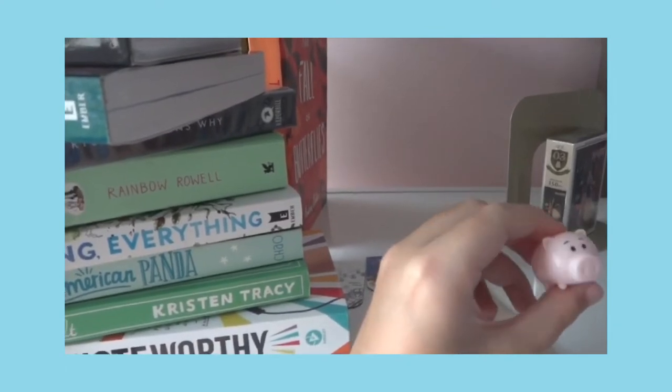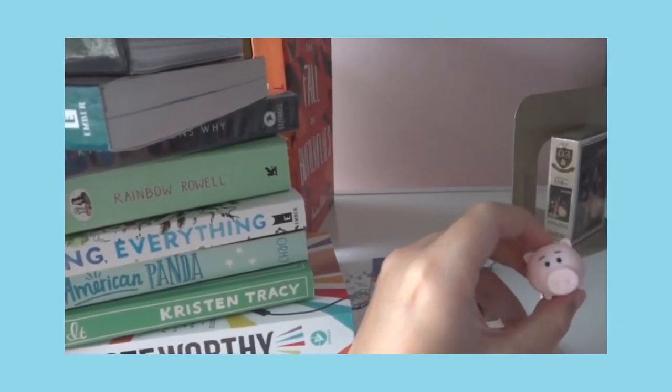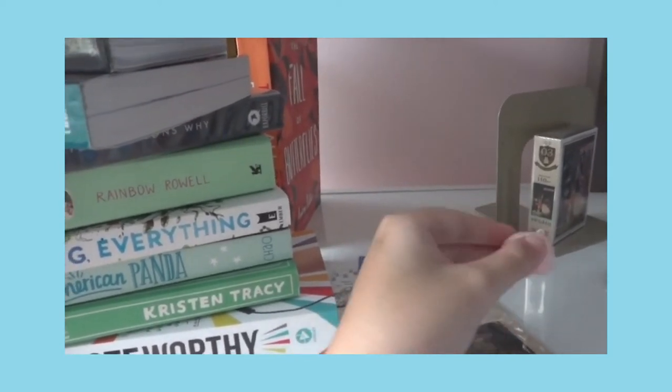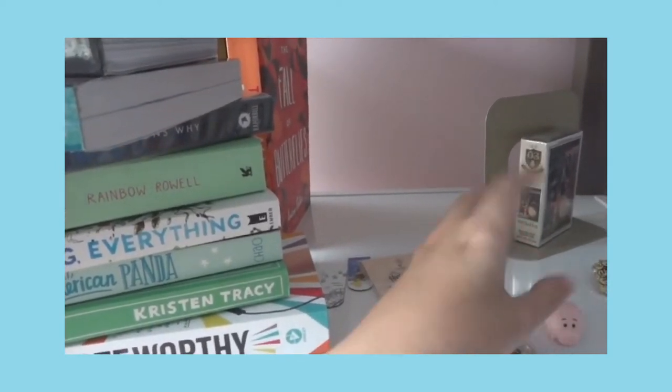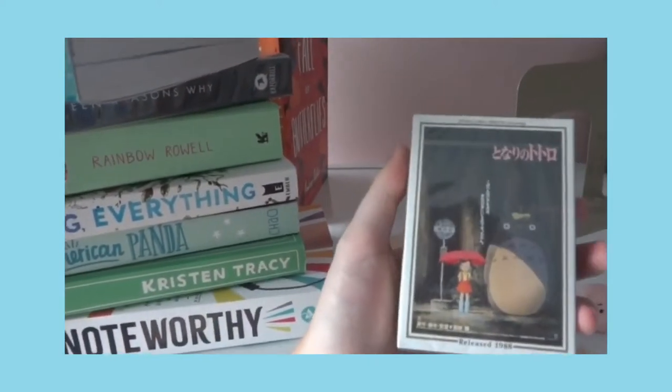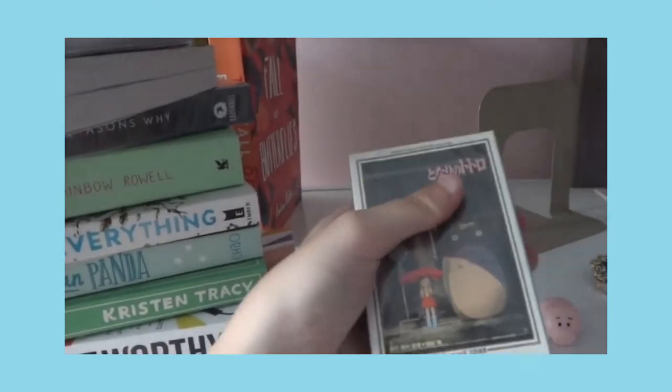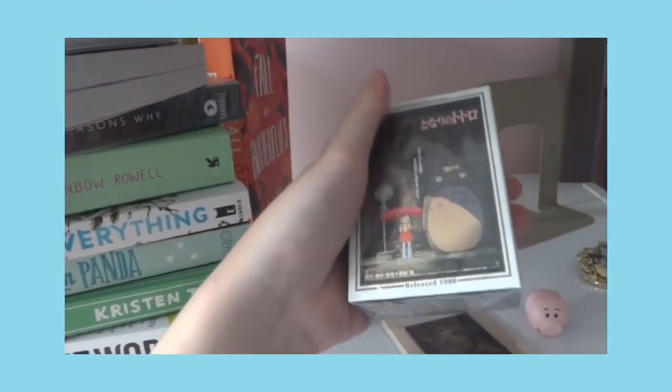This cute pig is from Toy Story — it's a miniature statue I got from one of those coin-twist vending machines where you put a coin, twist, and get a toy. This is a Totoro puzzle — I haven't even completed it, but I got it last year for my birthday. It's so cute; if I finish it I might frame it and put it somewhere in my room.